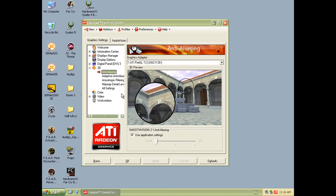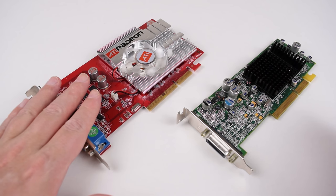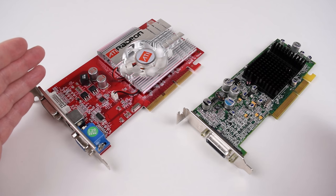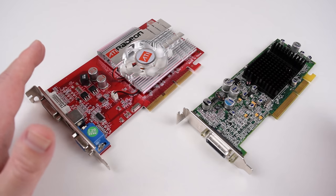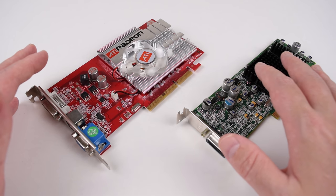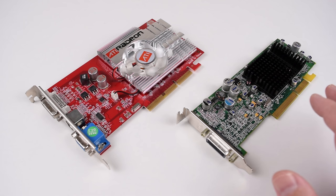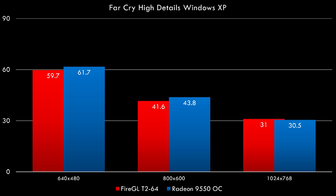I had no issues running OpenGL games or Direct3D games. Now I wanted to know: does the FireGL operate at the same level of performance compared to a Radeon? So I used a Radeon 9550 — but the core clock was lower — so I overclocked it to match the clocks of the FireGL. I also looked for a similar driver version for the Radeon so they're not too far apart. First up we've got Far Cry running at high details with some resolution scaling, and you can see they are basically on the same level.